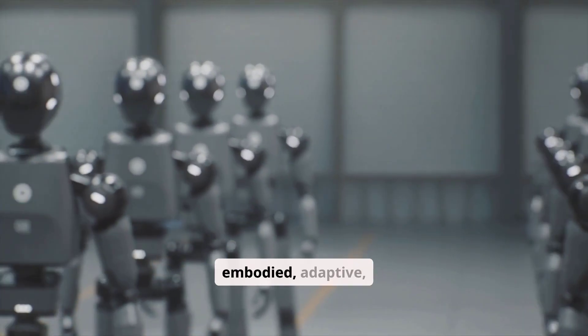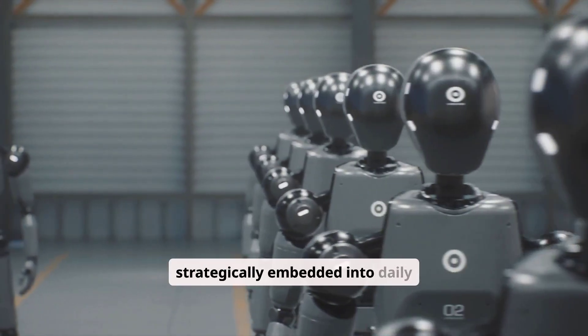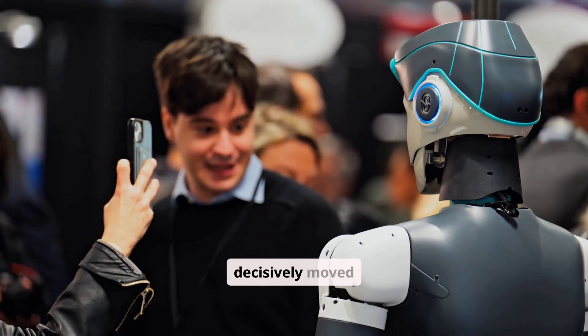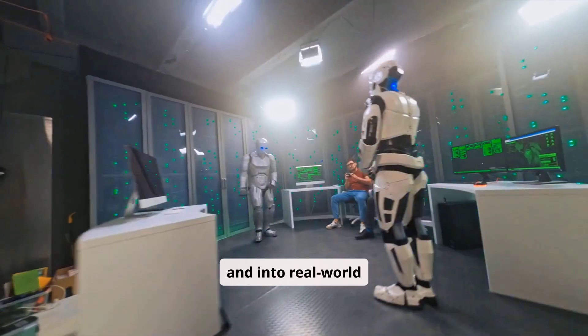AI is becoming embodied, adaptive, productized, and strategically embedded into daily life. Humanoid robotics has decisively moved past stage demonstrations and into real-world deployment, led by Unitree Robotics and Boston Dynamics.